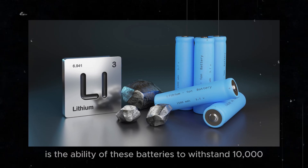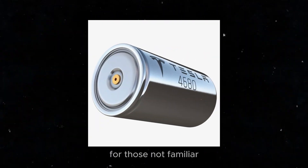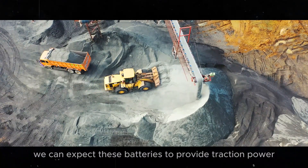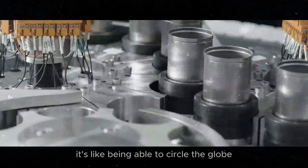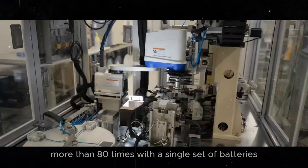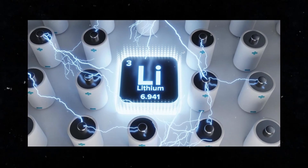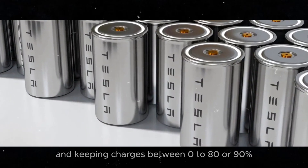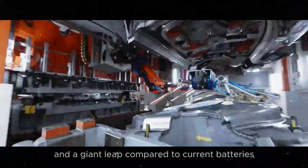Another fascinating point is the ability of these batteries to withstand 10,000 full charge and discharge cycles — meaning charging from 0 to 100%. With this, we can expect these batteries to provide traction power for over 2 million miles, or 3.5 million kilometers. That's like being able to circle the globe more than 80 times with a single set of batteries. Research indicates that by treating these cells more carefully — keeping charges between 0 to 80 or 90% — we can reach up to 15,000 cycles. This is an impressive durability and a giant leap compared to current batteries.